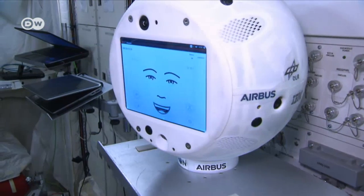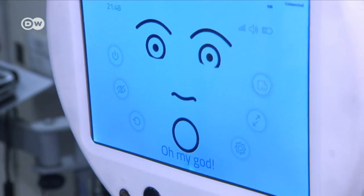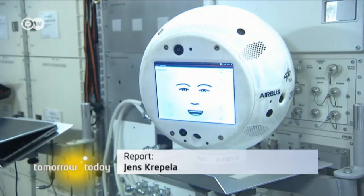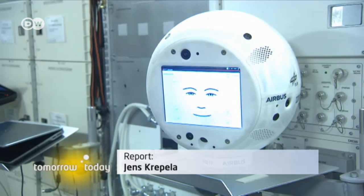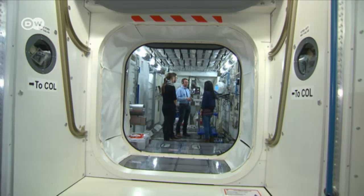Simon can also play games, tell jokes and make faces. And after about two years in development, the artificial astronaut also has a philosophical side. Life is 10% what happens to you and 90% how you react to it. Right you are, Simon. And on that note, have a good trip.